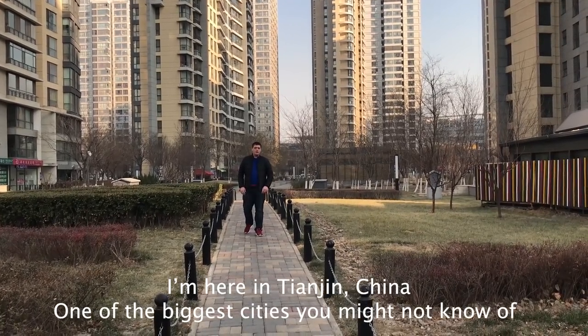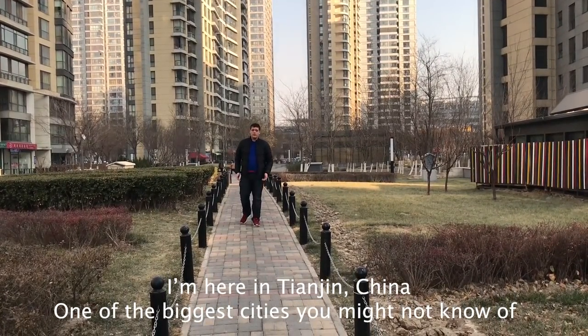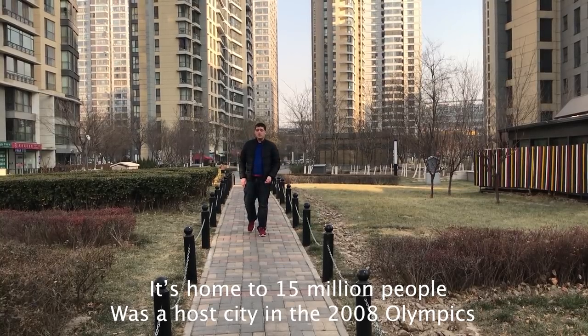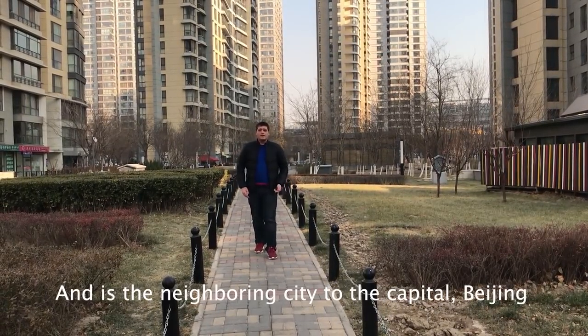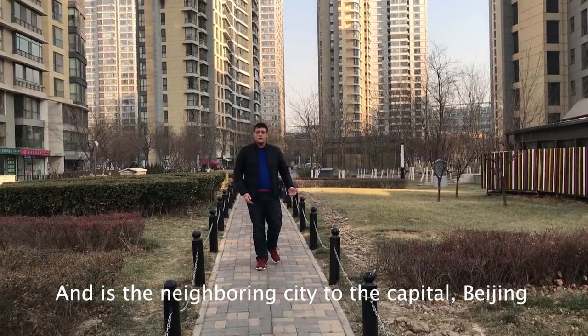I'm here in Tianjin, China, one of the biggest cities you might not know of. It's home to 15 million people, was a host city for the 2008 Summer Olympics, and is the neighboring city to the capital, Beijing.